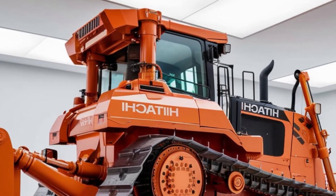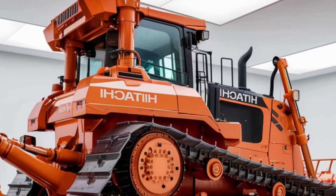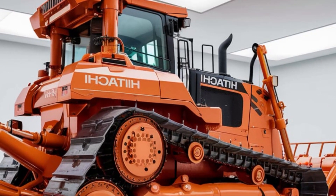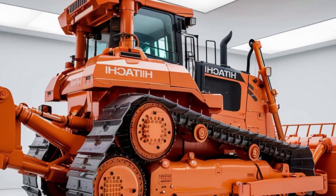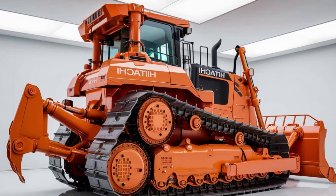Hitachi understands that downtime is the enemy of productivity. That's why the LX70 is designed with easy maintenance in mind. Quick-access panels make it simple to perform routine checks, while the centralized lubrication system ensures that key components remain in optimal condition. Less time spent on maintenance means more time getting the job done.